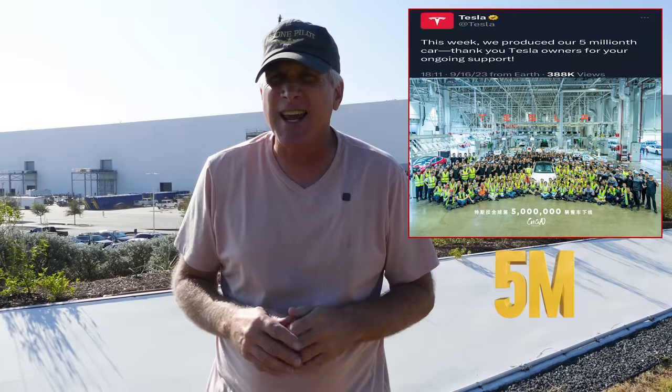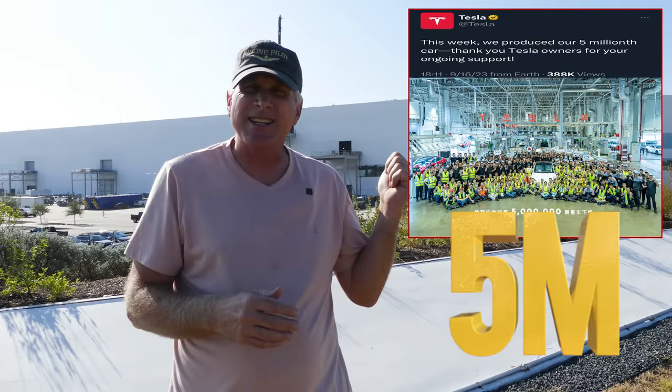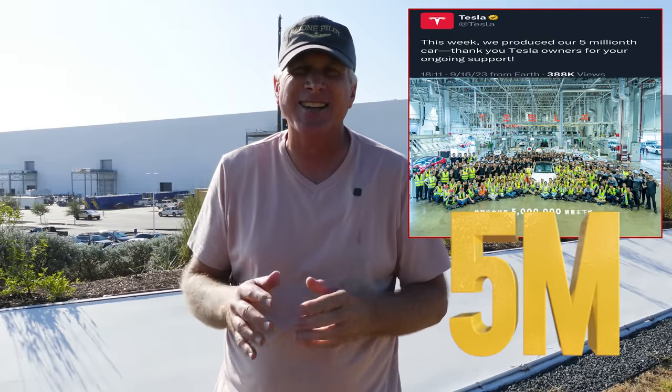Before I get into what I saw in the video today, I just want to say congratulations to Tesla for hitting 5 million vehicles produced. This was just announced about a day or so ago. The work being done inside here at GigaTexas is only going to make that production number to 6 million much more quickly than it has been in the past, and it's just going to continue to accelerate from there.